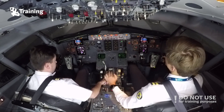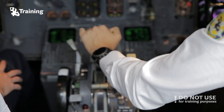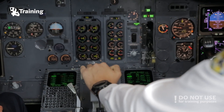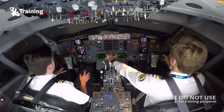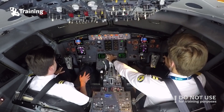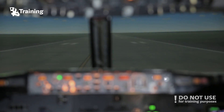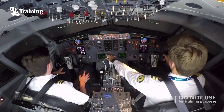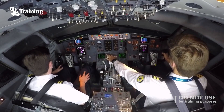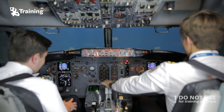Clear for takeoff. Parking brake. Ready for takeoff? Yeah. Stable. Thrust set. 80 knots. Positive rate — gear up.